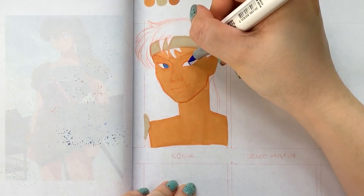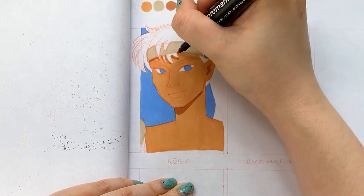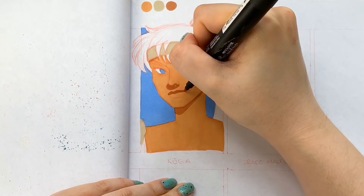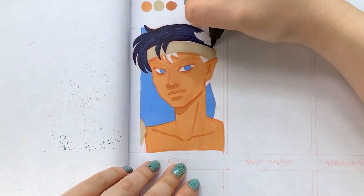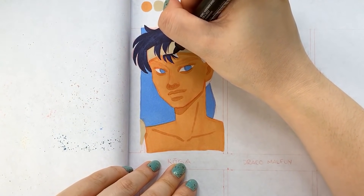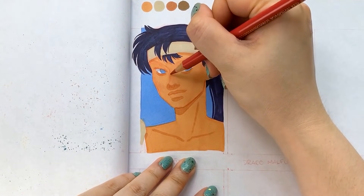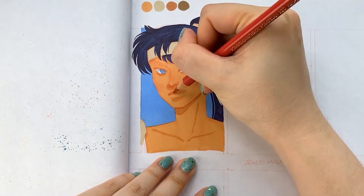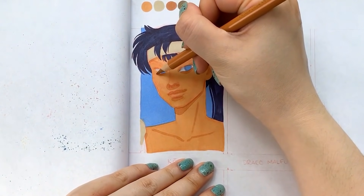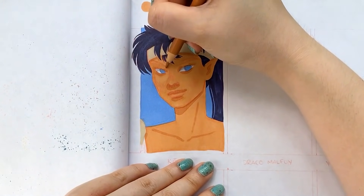First up is Koga from the anime InuYasha. For the past little while I have been re-watching InuYasha, which has been so fun because it has been ages since I last watched it. During this quarantine I've developed this little nightly ritual where I curl up in bed with my laptop and watch a few episodes before I go to sleep. It is so nostalgic and comforting. This show was one of my many anime obsessions when I was in high school — I used to draw so much fan art for it, and one of my favorite characters back then and still now is Koga the wolf demon.